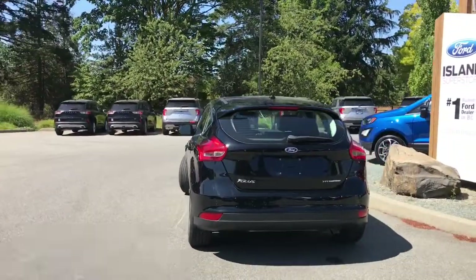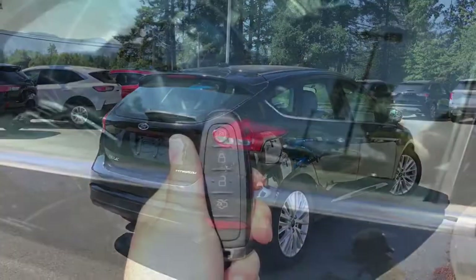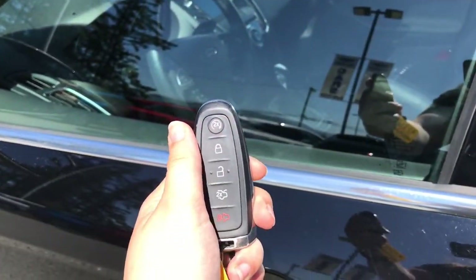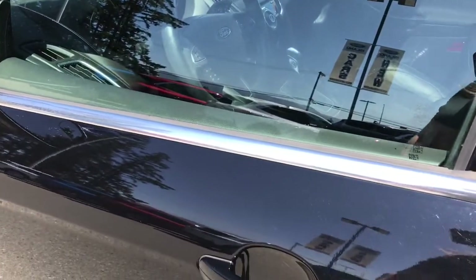If you want to come and see it for yourself, our sales team will be more than happy to help you, or you can book a test drive online at islandford.ca. Warm up or cool down with remote start — double lock, double click, and you'll hear it come to life.